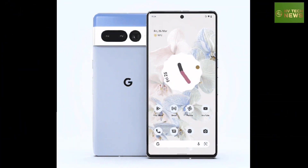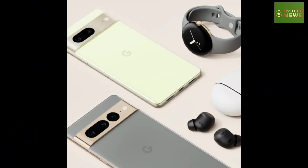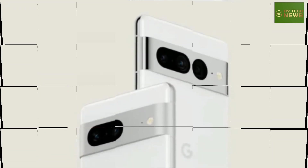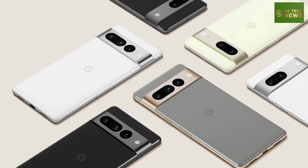Color options for the Pixel 7 will be Obsidian, Snow, and Lemongrass, and the Pro model will be offered in Obsidian, Snow, and Hazel. Pixel 6 Pro users are still hoping that next month's quarterly Pixel feature drop includes the Face Unlock facial recognition system. Last month, we explained how the use of Sony image sensors might allow the Pixel 6 Pro to include a secure facial recognition feature on the handset.